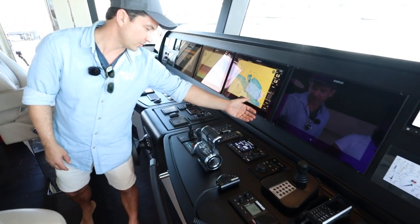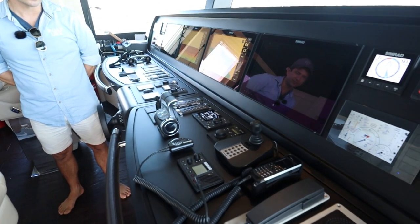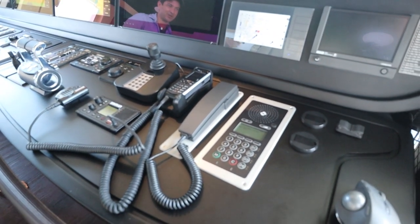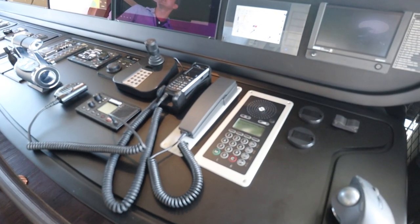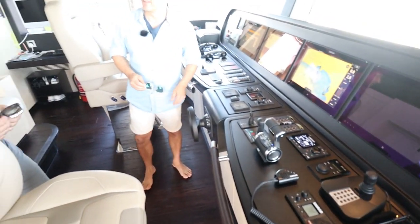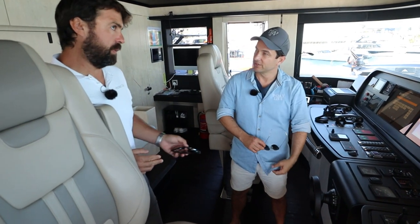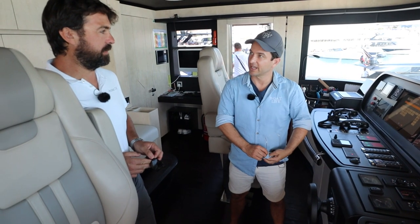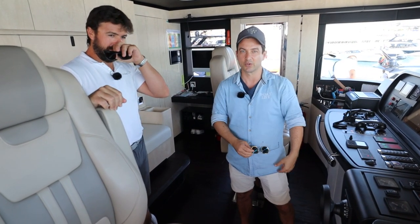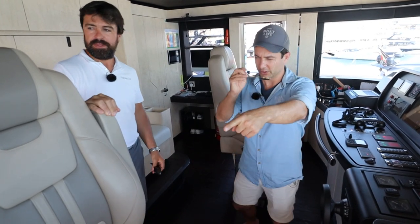We've got the FLIR for night vision, the autopilot, another VHF, camera control, and a sat phone — we like to be in touch. The boat also has WiFi, and we are testing the new Starlink system — the Elon Musk satellite mobile internet. It performs great. We've just got it and we're still testing it, but so far it's working very well.